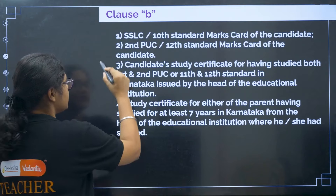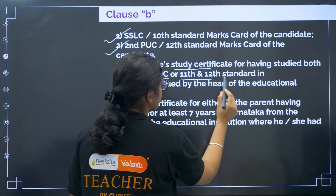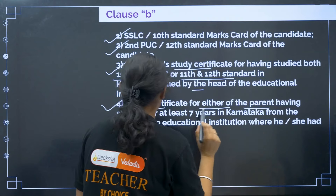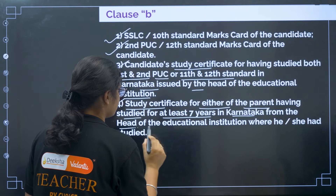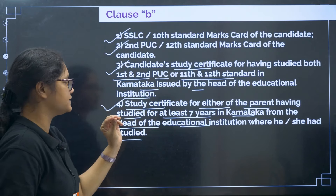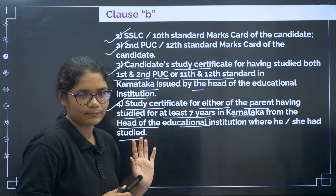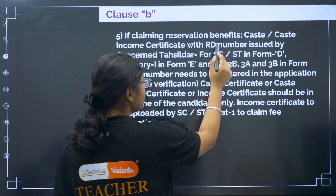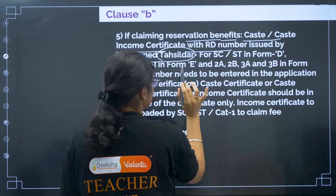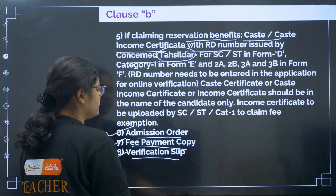For Clause B students: first, 10th certificate; second, 12th certificate; third, candidate study certificate for having studied both 1st and 2nd PUC (11th and 12th standard) in Karnataka, issued by the head of the educational institution. Fourth, a study certificate for either parent having studied for at least 7 years in Karnataka, from the head of the institution where they studied. If claiming caste reservation, submit your caste or caste-income certificate with RD number issued by the Tehsildar. Then admission order, fee payment copy, and verification slip.